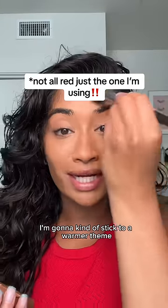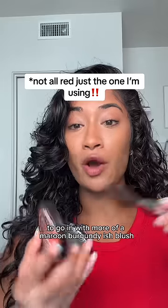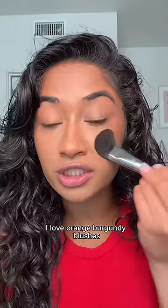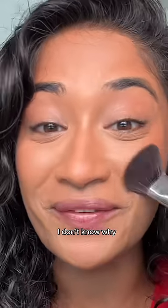Since red is a warm color, I'm going to kind of stick to a warmer theme and go in with more of a maroon, burgundy-ish blush. I love orangey, burgundy blushes, but I just don't love it on the lips. I don't know why.